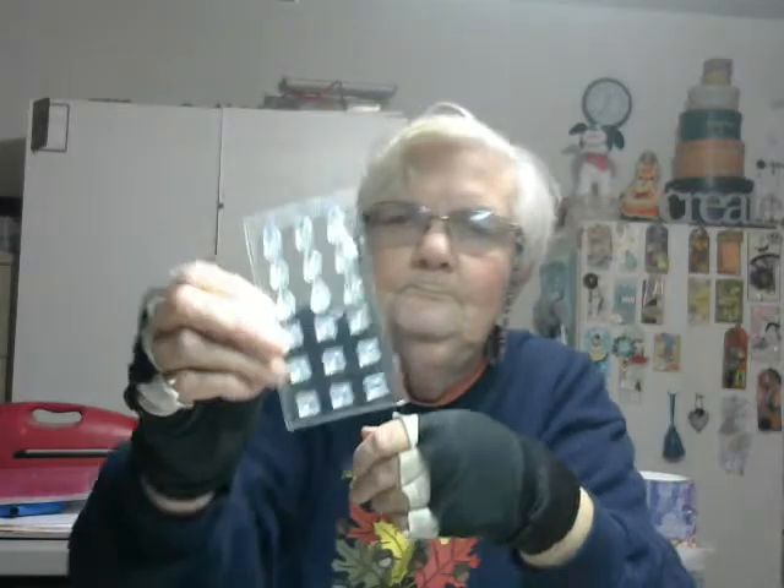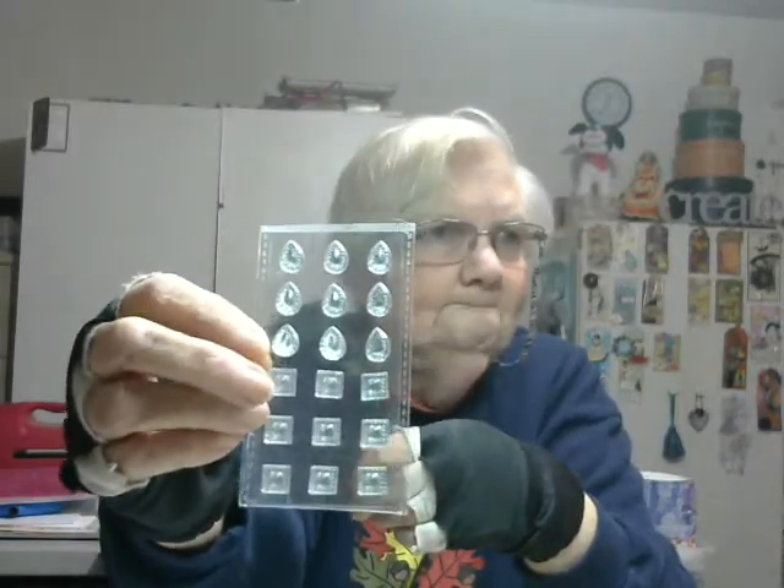And then we have three large bells — one red one and two gold ones. We have a to and from tag. We have some beautiful bling. That is so pretty.